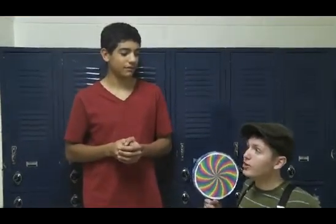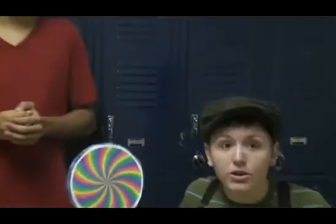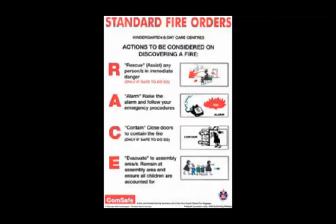But mister, what if a fire does happen? What would I do? Well, little Billy, if it's too big to handle, remember RACE — it tells you how to evacuate a fire. R stands for rescue, A stands for alarm, C stands for contain, and E stands for evacuate.